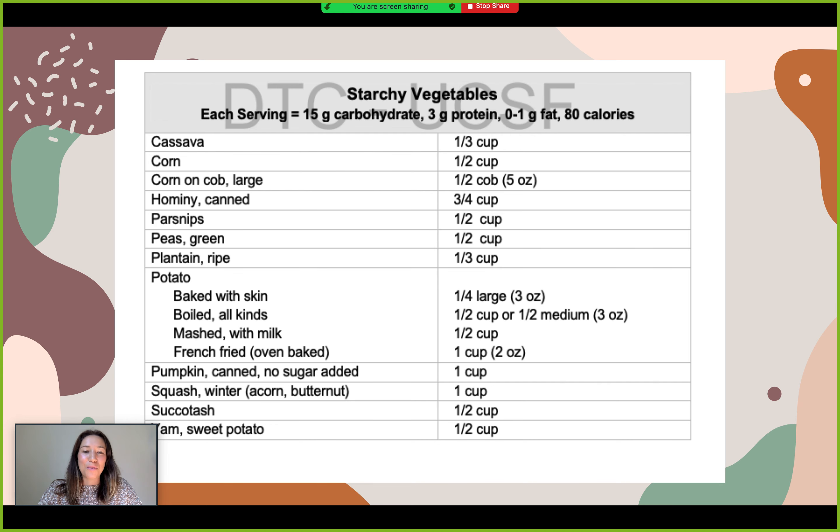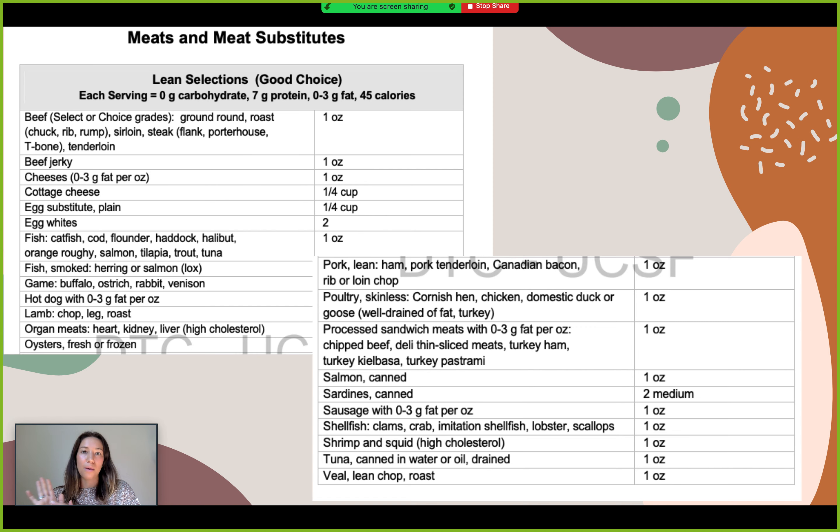Next is meat substitutes — proteins. The general rule of thumb is about one ounce being equivalent to 7 grams of protein. It's a really easy system to use. You can either weigh something out once, or even use your hand as a scale. About a deck of cards is equivalent to about three to four ounces of protein, or the palm of your hand. Using the length of your hand for a serving of fish could be anywhere between six and eight ounces.